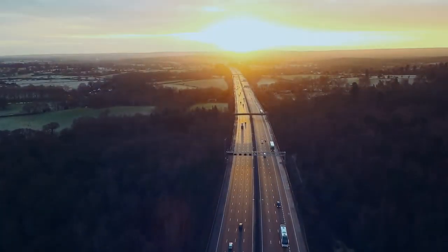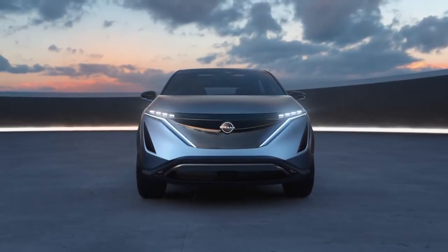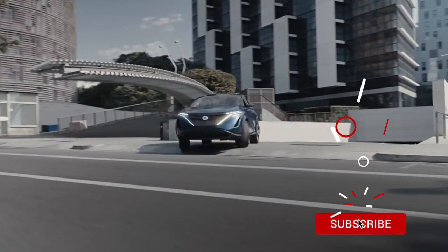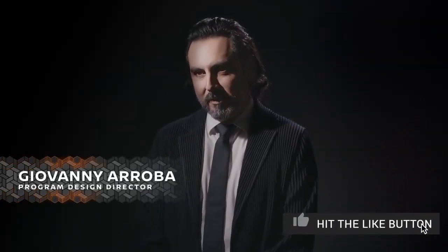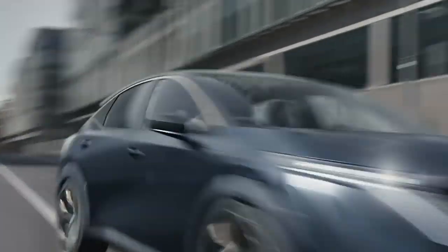A new day, new seasons — the Nissan Ariya Concept. The Nissan Ariya Concept is an all-wheel drive electric crossover designed from the ground up to represent the Nissan brand moving forward.